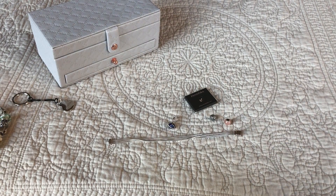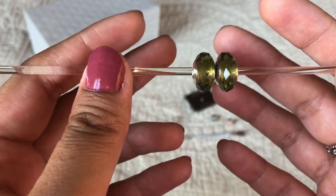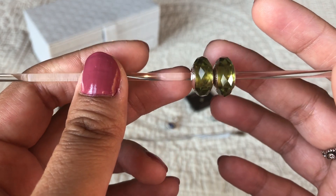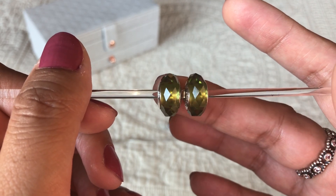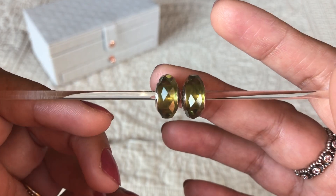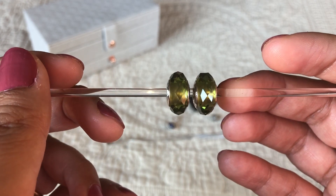The last couple of pieces are a pair of Muranos and I'm so excited I got these. These are the Olive Fascinating Muranos and they were not released in the US — I think they were exclusive to part of Europe. My sister actually got these on a trip to Germany and she found them at about 50% off at the Pandora store.